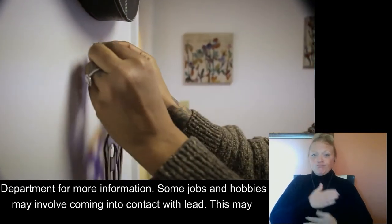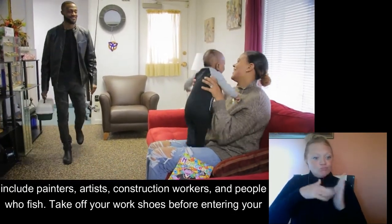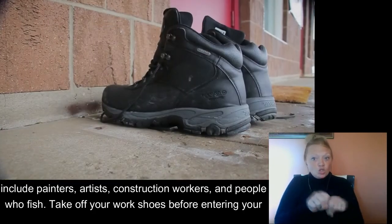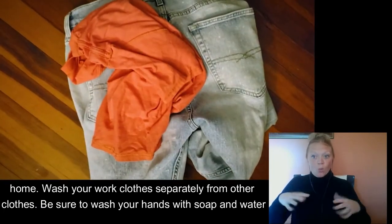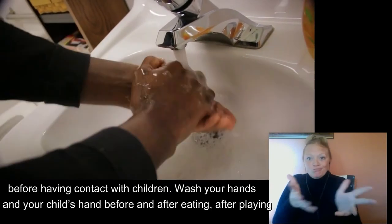Some jobs and hobbies may involve coming into contact with lead. This may include painters, artists, construction workers, and people who fish. Take off your work shoes before entering your home. Wash your work clothes separately from other clothes. Be sure to wash your hands with soap and water before having contact with your children.